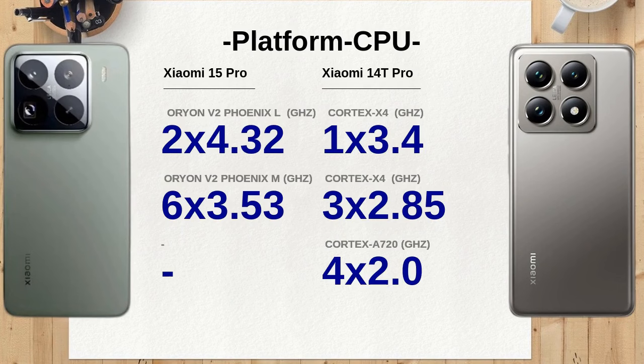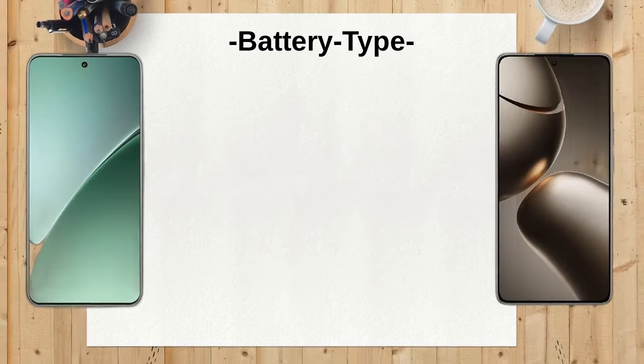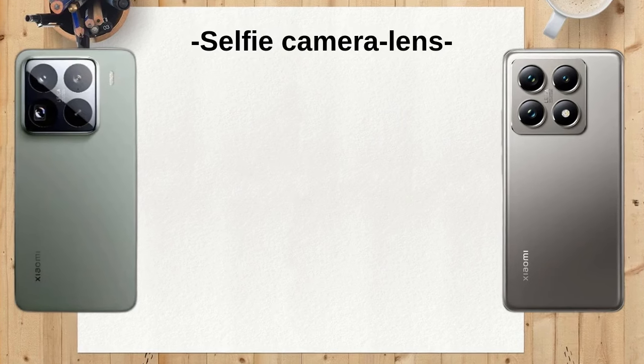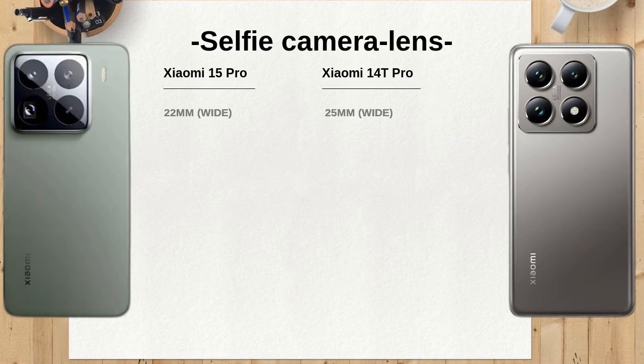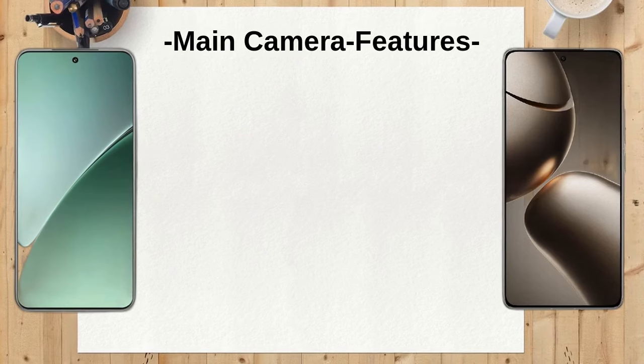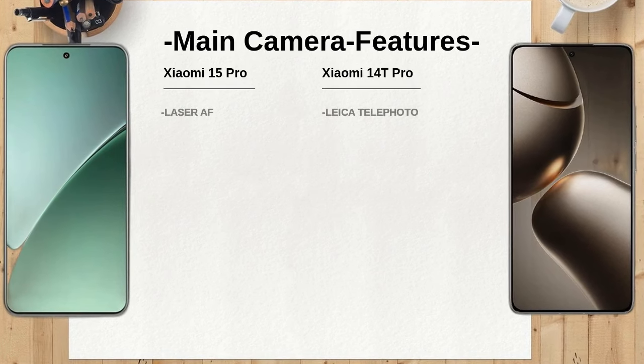When it comes to internal memory, the Xiaomi 15 Pro offers configurations of 256 gigabytes with 12 gigabytes RAM, 512 gigabytes with 16 gigabytes RAM, and an impressive 1TB with 16 gigabytes RAM, providing ample storage for apps and media. On the other hand, the Xiaomi 14T Pro has similar options but maxes out at 512 gigabytes with 16 gigabytes RAM.